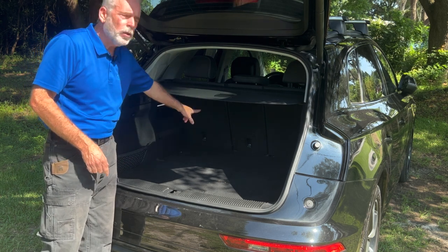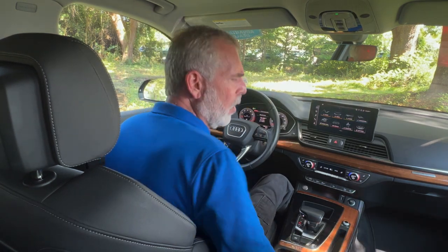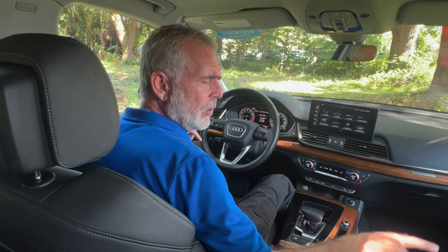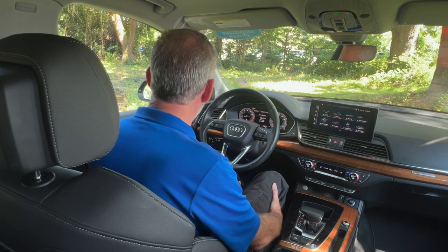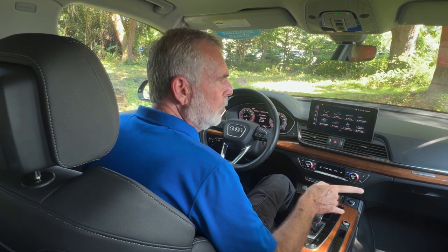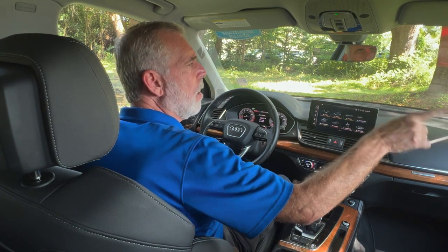Now that we're in the vehicle, the first thing you're going to notice is black leather throughout — it's very clean and neat in here, and it smells like a new car. Both front seats are not only power but also heated and cooled. You've also got a little leg extension in the front to give you a bit more support if you need it. You've got power windows, power door locks, and memory seats for the driver.